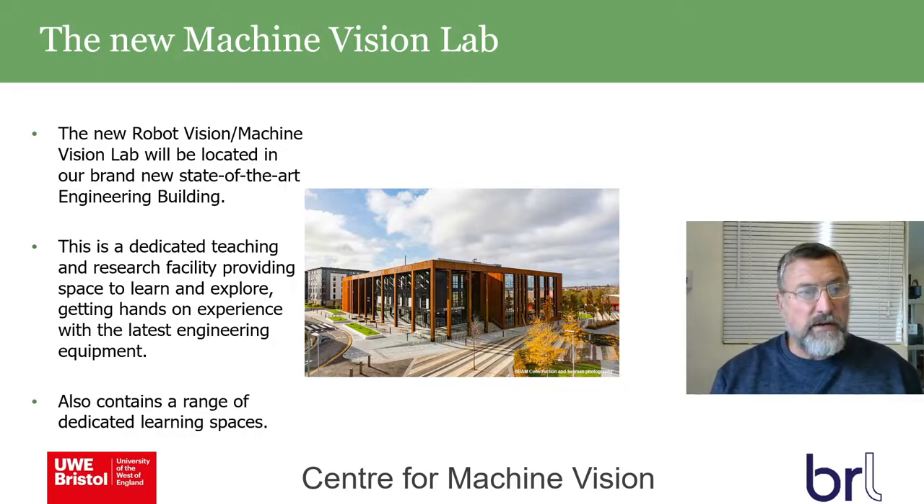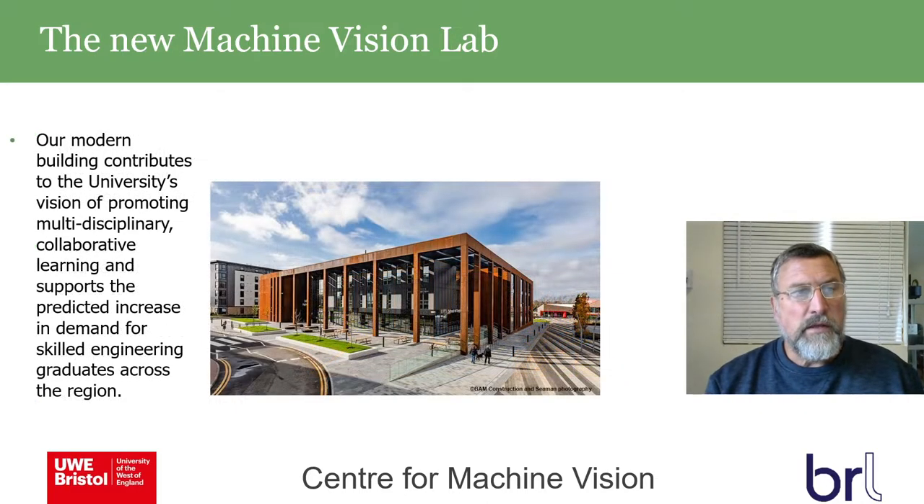It's a facility providing spaces to learn and explore, giving hands-on experience with the latest engineering equipment of various types and containing a range of dedicated learning spaces. It contributes to the university's vision of promoting multi-disciplinary collaborative learning, supporting the predicted increase in demand for skilled engineering graduates, given the strong tradition of aerospace and other engineering in Bristol.